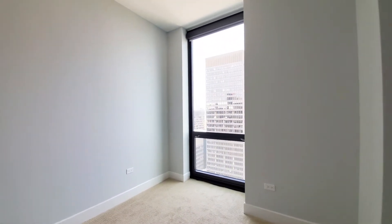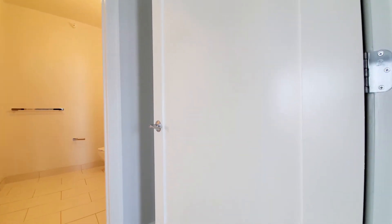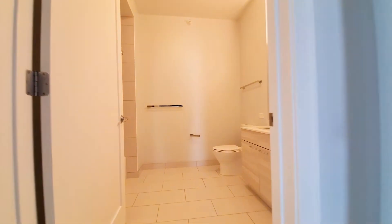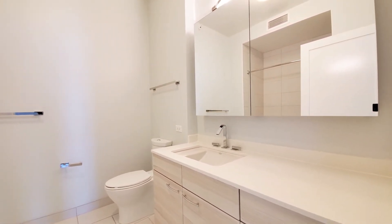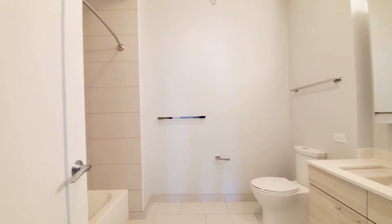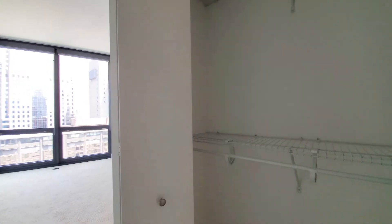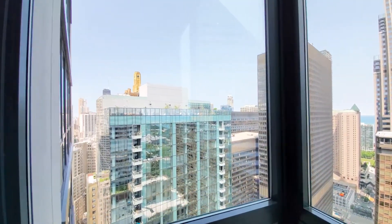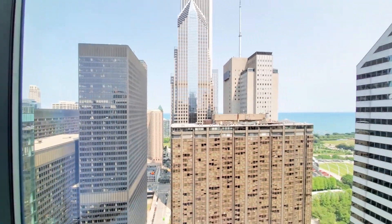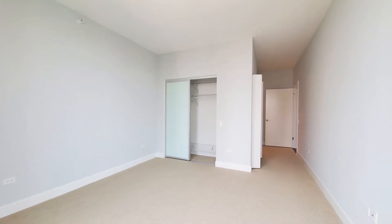Heading toward the master, you notice the picture frame door. The master bath has finishes similar to what you saw in the guest bath — a waterfall sink, mirrored medicine cabinet, and attractive large block tile in the tub surround. The master has two closets. You're on an angled diagonal here with views out to the north, to the east, and a little bit further south. It's a nice size room and you can accommodate any size bedding.